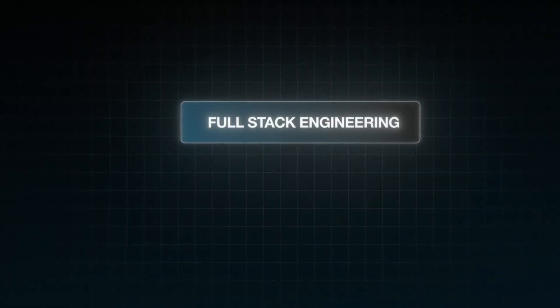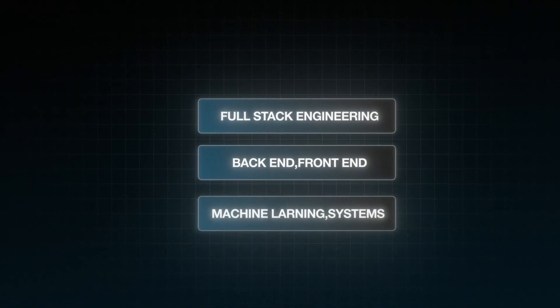It also really helps to have one spike in CS that you're really interested in and have a lot of experience in — for example, full stack engineering, back end, front end, machine learning, systems. Having a spike helps you stand out compared to the rest of the applicants, and you want to be applying to roles that fit your spike, because those are going to be the ones where you stand out the most.